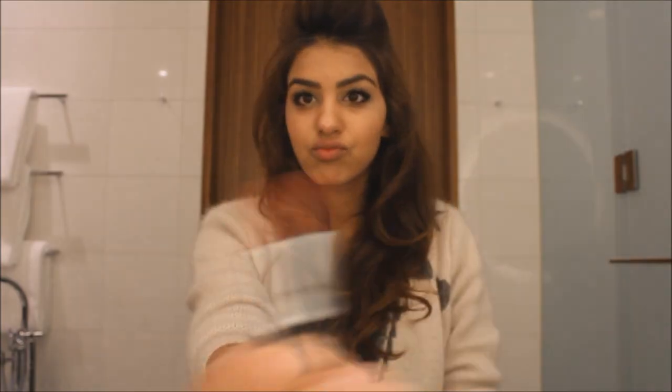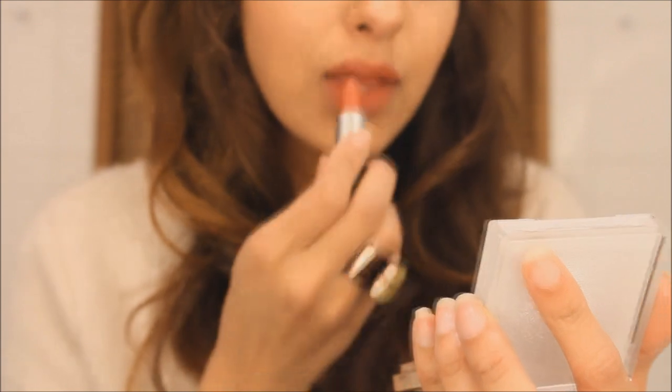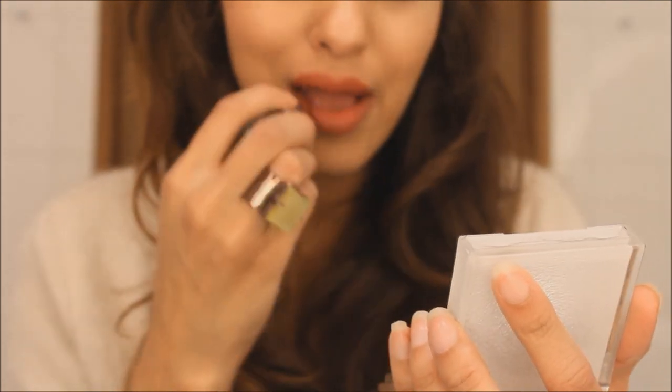Next we have Del Rio by MAC. I love MAC lipsticks especially for their intense pigment and long-lasting effect. Depending on the lighting, this lipstick color can look a little bit more brown and sometimes even a little bit more orangey.